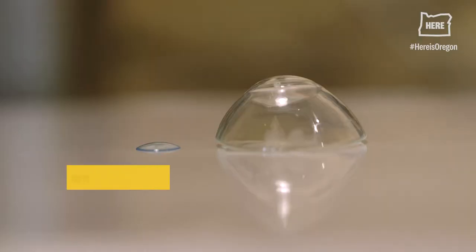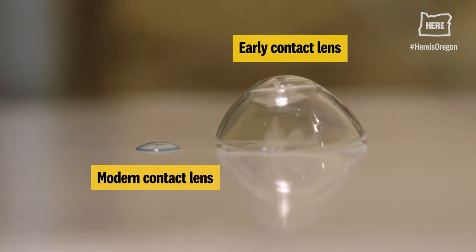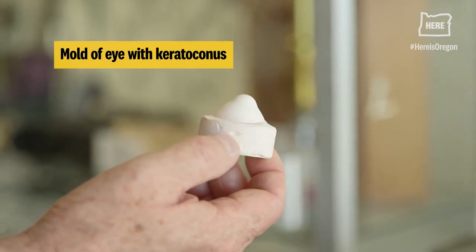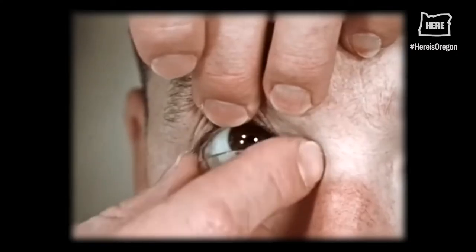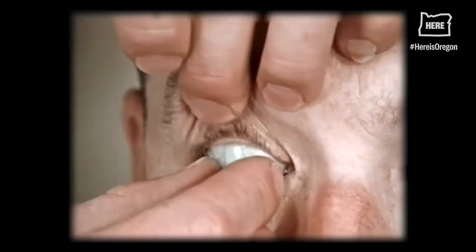The primary condition is one called keratoconus, and it's where the very center portion of the cornea begins to bulge forward. The only way to correct it is with the contact lens. What people will do to see is really always amazing to me.